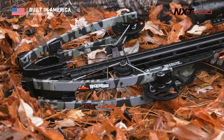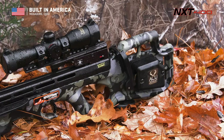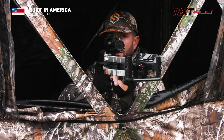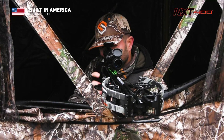The NXT 400 ships completely assembled, and its package includes the AccuDraw cocking device, three PowerView scopes, three carbon arrows, an integrated string stop system, and a quiver.